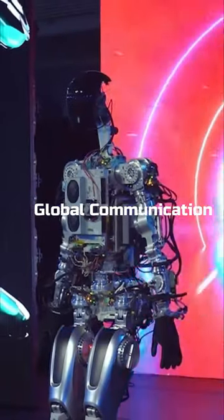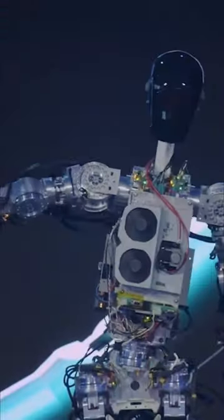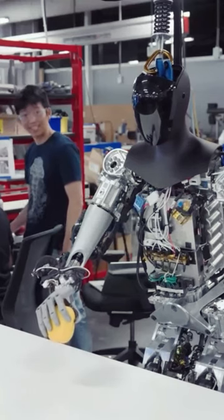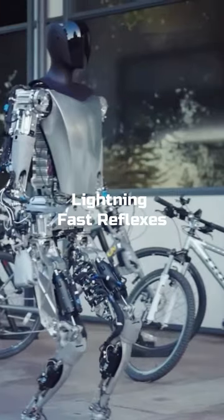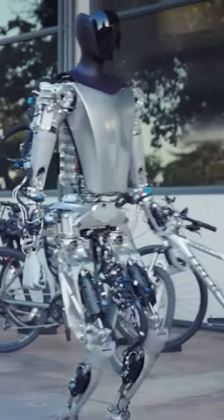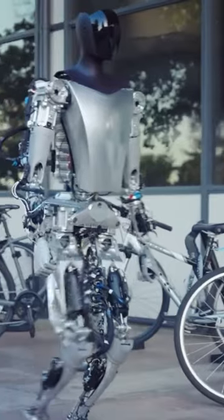Global Communication: Optimus can speak multiple languages. Precise and dexterous manipulation, performing delicate tasks with finesse. Lightning-fast Reflexes: Optimus has lightning-fast reaction times, allowing it to respond swiftly to its surroundings.